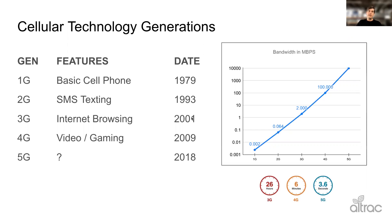Cellular technology — there have been five generations. The first generation was for those big brick cell phones you see in movies from the 80s. The second generation was for texting, so that's in the 90s.